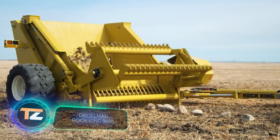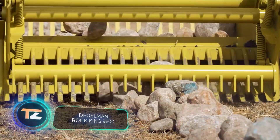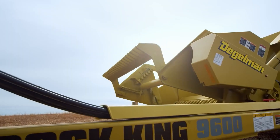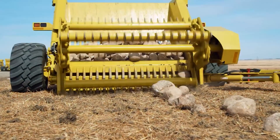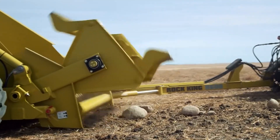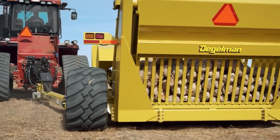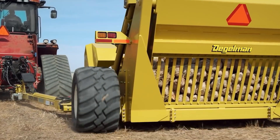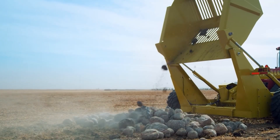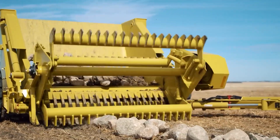The manufacturer says that the key feature of this rock picker is its reliability, pointing out that there are models produced about 55 years ago that still operate successfully. This rock picker is one of the largest in the company's lineup. It has an 18-foot working width and a clever design that allows you to pick up piles up to 7.3 feet tall. The bucket is equipped with a lift system, making it easy to unload, and long service life is ensured by the zero maintenance technology.